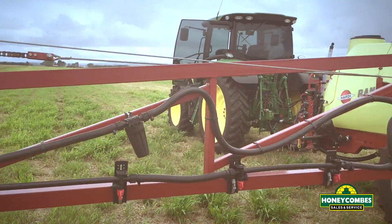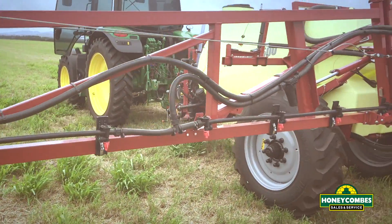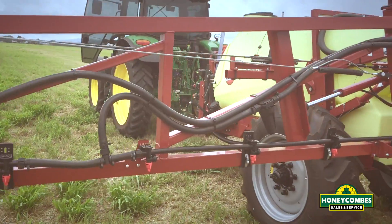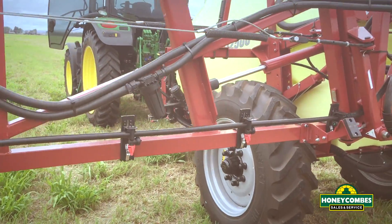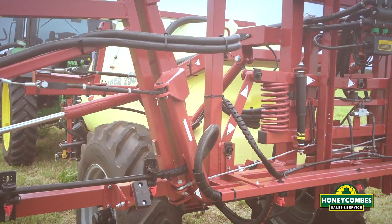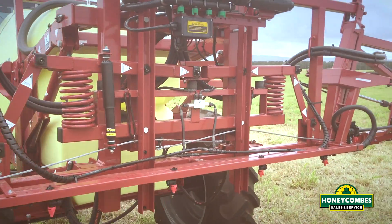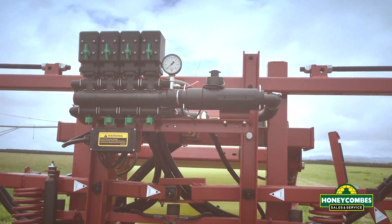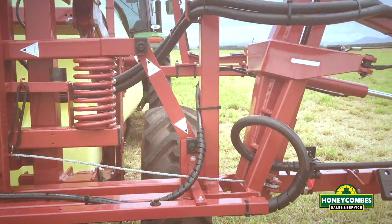The pivot point to fold the second stage out, inline filters to minimise blockages. Again, we've got a second pressure gauge at the back to keep an eye on our pressures at the back.